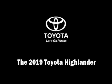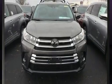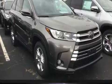Sensibility and practicality define the 2019 Toyota Highlander. It features an automatic transmission, all-wheel drive, and a 3.5-liter six-cylinder engine.